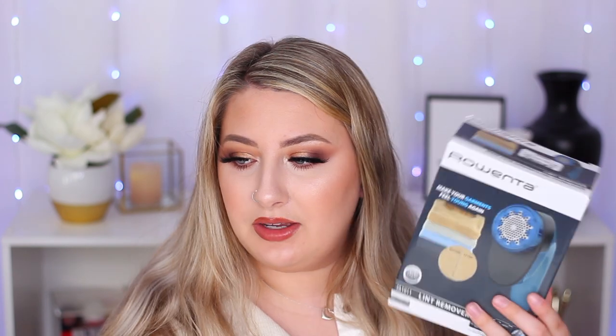Now for TJ Maxx — the first thing I got is this Roenta lint remover shaver thing. My sweatshirts and leggings have so many lint balls on them and it's not a look. I always looked for one of these at TJ Maxx but could never find one. My mom used hers on my sweatshirt the other day and it did such a good job, so I made a point to look for it and found it that same day. It was only $9.99. I cannot wait to use this on my sweatshirts and leggings.